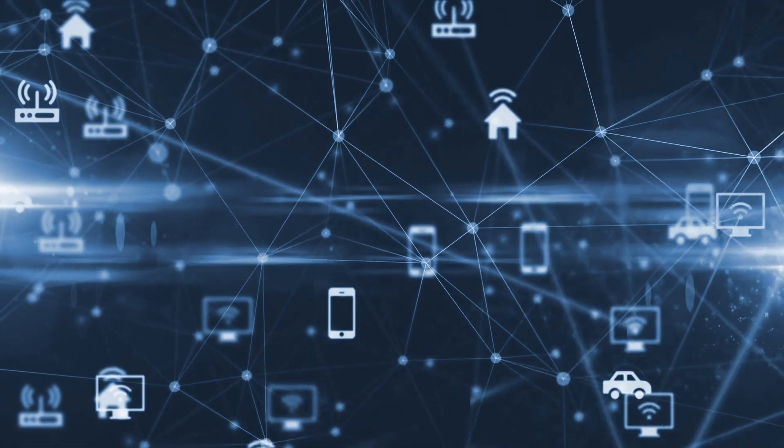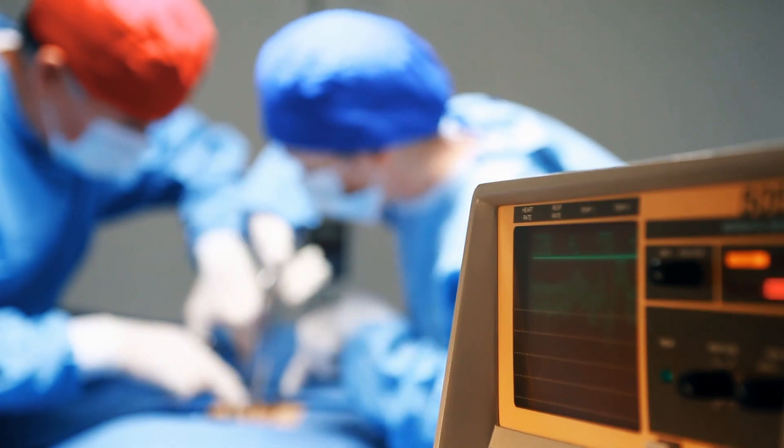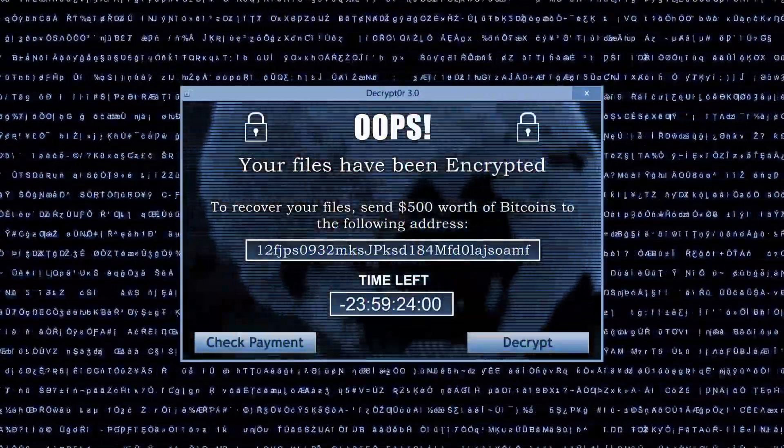The Internet of Things has had a significant and positive impact on the quality of service health care providers can deliver, but today's interconnectivity of medical devices has also increased the risk of cybersecurity threats.